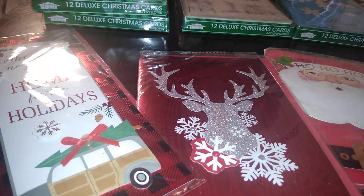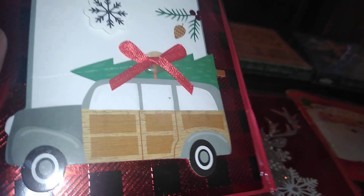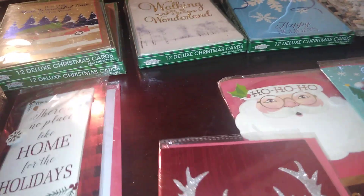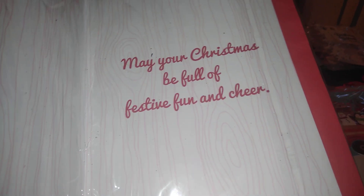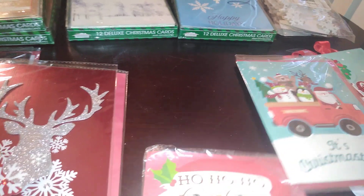Now here come the cards I really like. Dollar Tree has handcrafted cards on a display end cap. One in the buffalo plaid pattern I love says 'There's No Place Like Home for the Holidays' with a wood-panel station wagon with a tree — and they wrap them in plastic. Another says 'Sending Warm Wishes for a Wonderful Christmas and a Happy New Year Full of Promises,' with an envelope. Here's one with a silver stag and snowflakes saying 'May Your Christmas Be Full of Festive Fun and Cheer.'